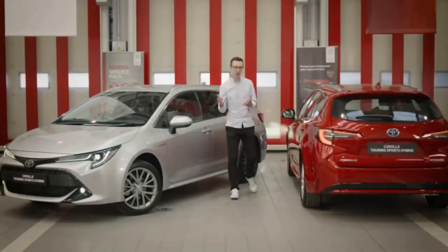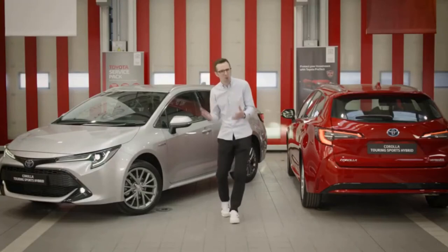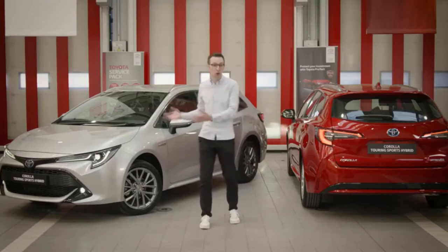So you're looking for the dashing good looks and hybrid benefits from a Corolla hatchback, but you need something even more practical for a really active family life? Look no further than the Corolla Touring Sports — this car is all about practicality.